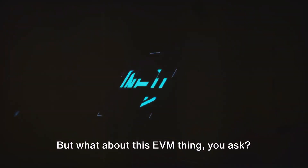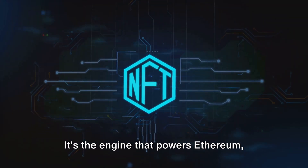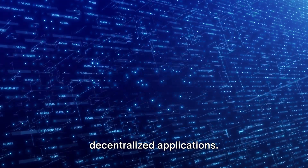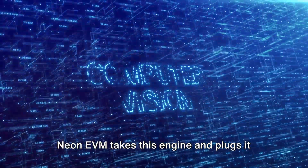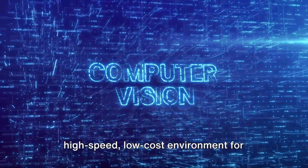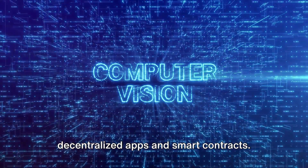But what about this EVM thing? EVM stands for Ethereum Virtual Machine. It's the engine that powers Ethereum, executing smart contracts and running decentralized applications. Neon EVM takes this engine and plugs it into Solana, creating a seamless, high-speed, low-cost environment for decentralized apps and smart contracts.